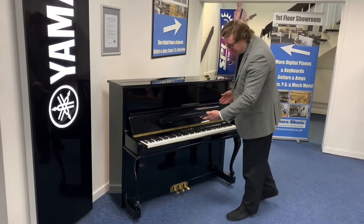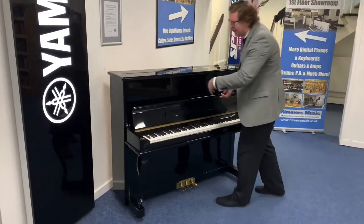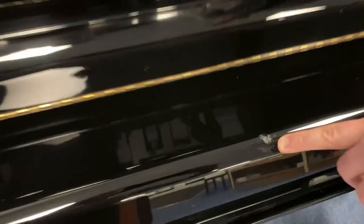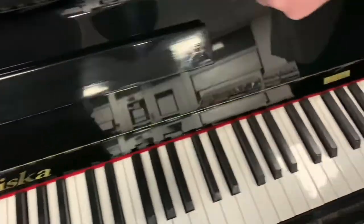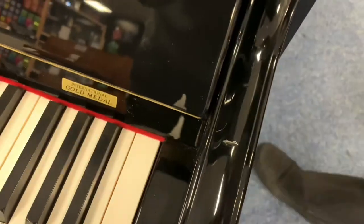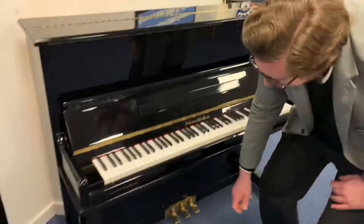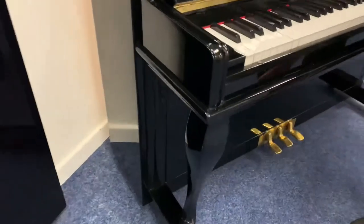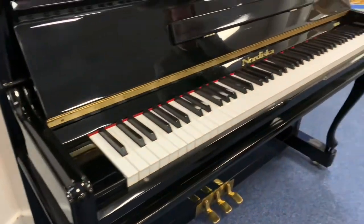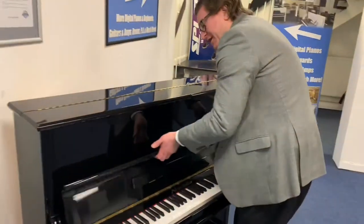The finish is lovely on it. It does have a few impression marks — if you're coming in to have a look, it is secondhand. There's a little impression mark just on the fall, and on the side here we've got a couple of impression marks as well. There are a few swirl polishing marks on the top, nothing major. I love these legs — they're the traditional style column legs but with a lovely finish. Three pedals on it as well.